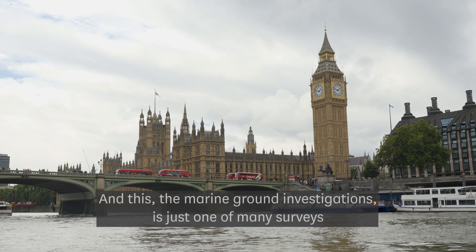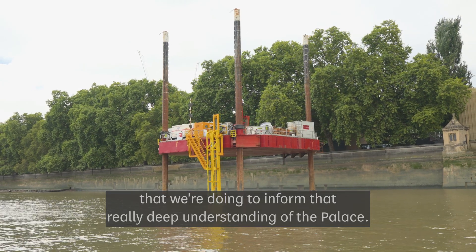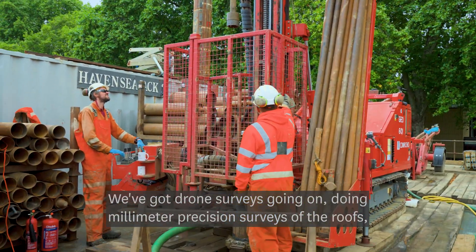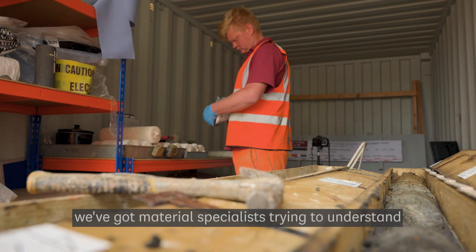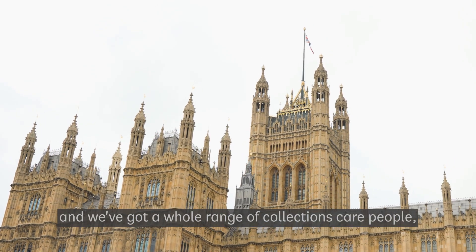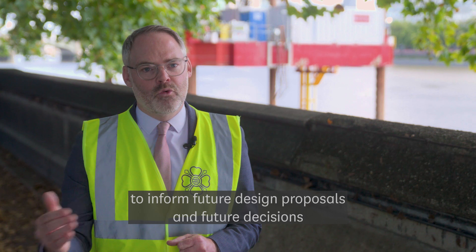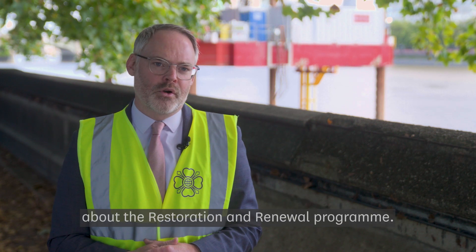The Marine Ground Investigations is just one of many surveys that we're doing to inform a really deep understanding of the Palace. We've got drone surveys doing millimetre-precision surveys of the roofs. We've got material specialists trying to understand the strength of the walls and the ceilings. And we've got a whole range of collections care people understanding all the artifacts that are in the building. All of this is building a really strong body of knowledge to inform future design proposals and future decisions about the restoration and renewal programme.